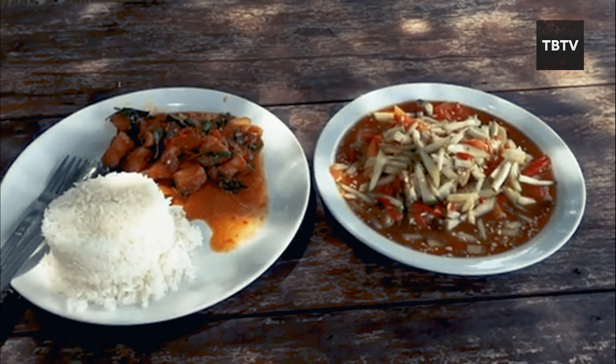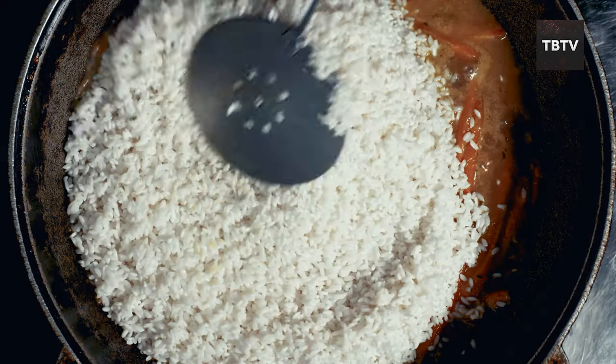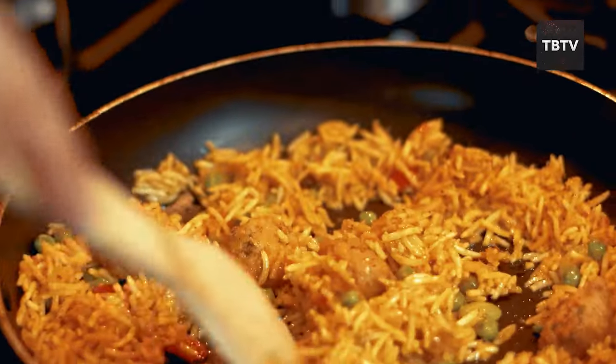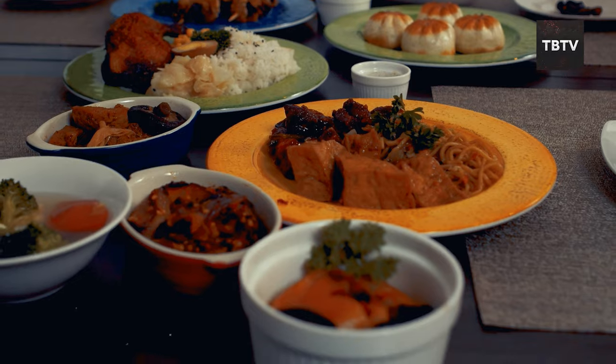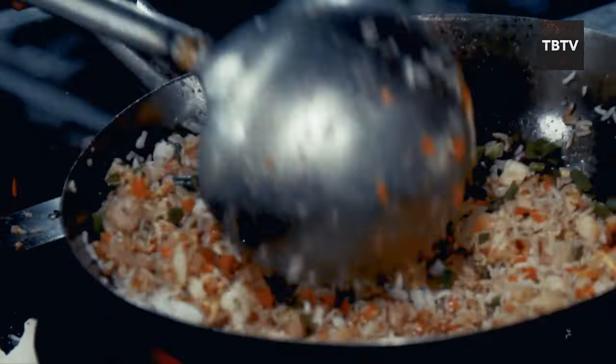Rice is also incredibly versatile. You can boil it, steam it, fry it — the possibilities are endless. Add some vegetables, protein, and spices, and you've got a complete and satisfying meal in minutes. Think fried rice with scrambled eggs and frozen veggies, or a simple rice and bean dish. The simplicity makes it perfect for emergency situations when you might not have access to a lot of ingredients or fancy cooking equipment.